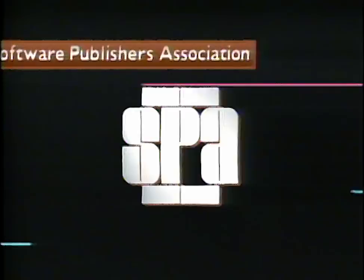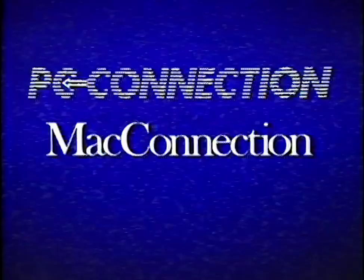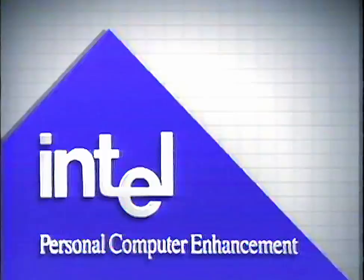The Computer Chronicles is made possible in part by the Software Publishers Association. Additional funding is provided by Byte Magazine and Bix, the Byte Information Exchange, by PC Connection and Mac Connection, and by Intel Corporation, Personal Computer Enhancement.